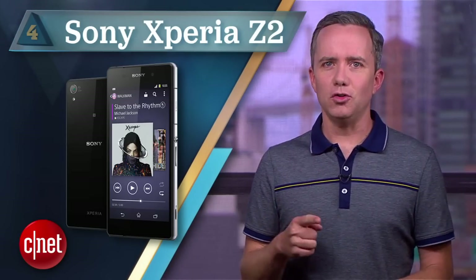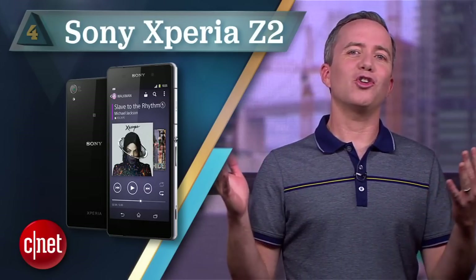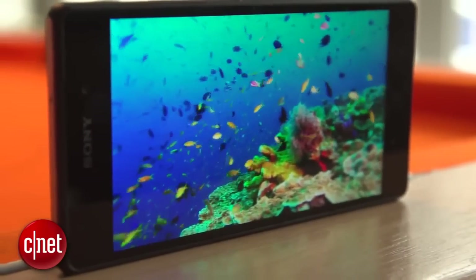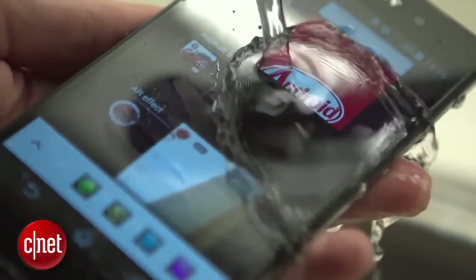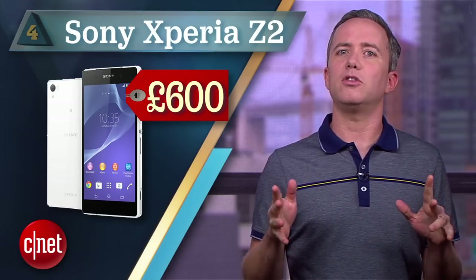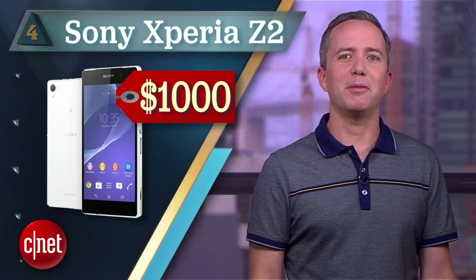At number 4, the Sony Xperia Z2. Hard to track down in the US — maybe impossible to track down in the US — but arguably the best phone on this list when it comes to specs. It has a 2.3GHz quad-core processor, a 20-megapixel camera, it's waterproof, it's dustproof, and it even records 4K resolution video. It costs around £600 in the UK, which translates approximately into way more money than you ever want to spend on a phone. That's why it's here at number 4.